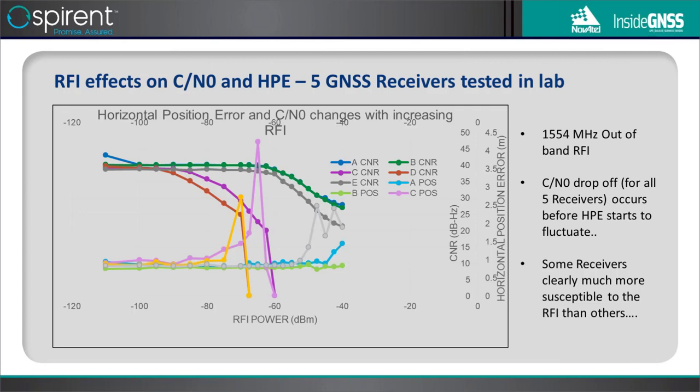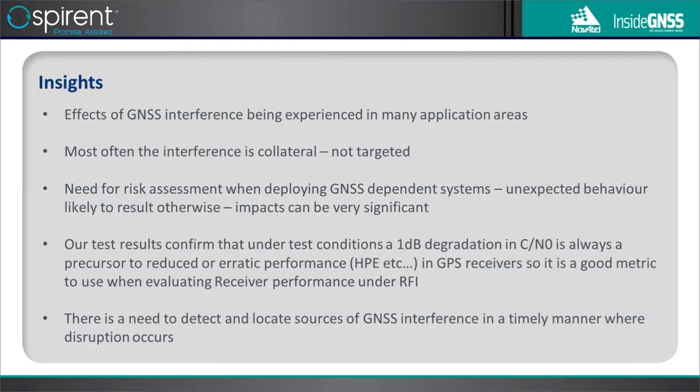To summarize: GNSS interference is being experienced in many application areas, often as collateral interference from faulty communications or broadcast systems — not necessarily targeted. There's a definite need for risk assessment when deploying GNSS systems. The carrier-to-noise ratio is a very good metric for assessing receiver performance under interference, and there's a clear need to detect and locate sources of GNSS interference in a timely manner.